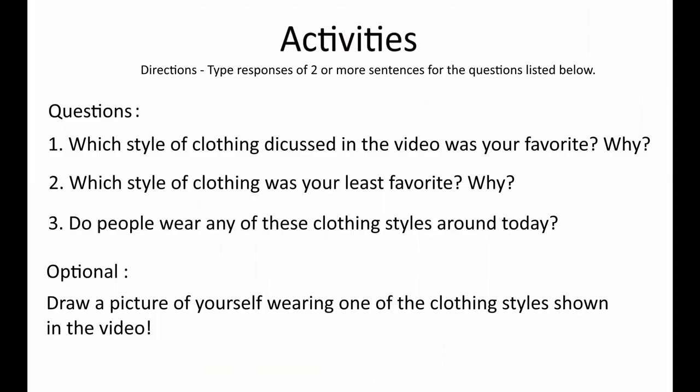Now I have prepared some activities that go along with this video. You're going to type up some responses to these questions using two or more sentences. You can do this by typing, using voice-to-text, or whatever — I just ask that you try to be as accurate as possible. Question number one: which style of clothing discussed in the video was your favorite, and why? You could talk about if you like the way it looked, if it looked comfortable to wear, or many other things like that.